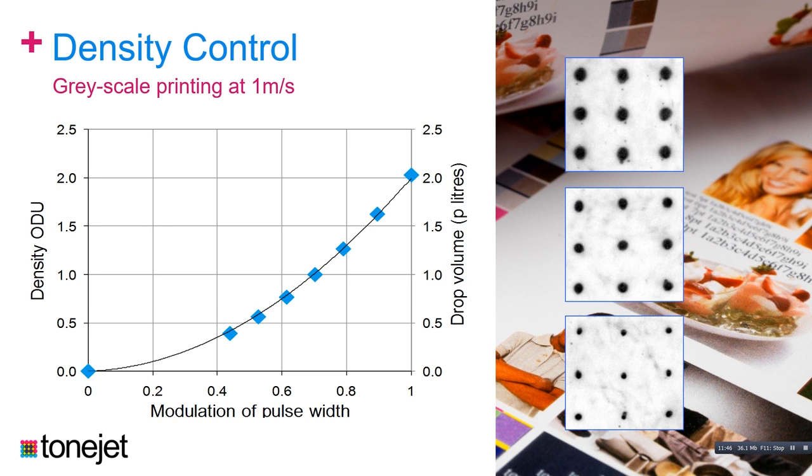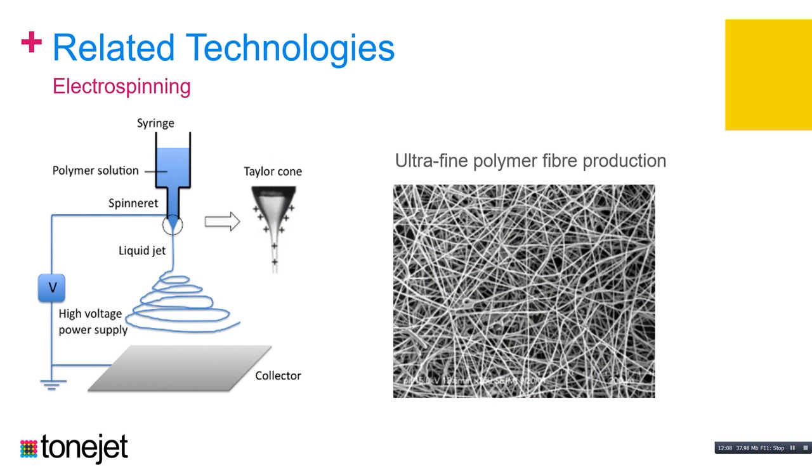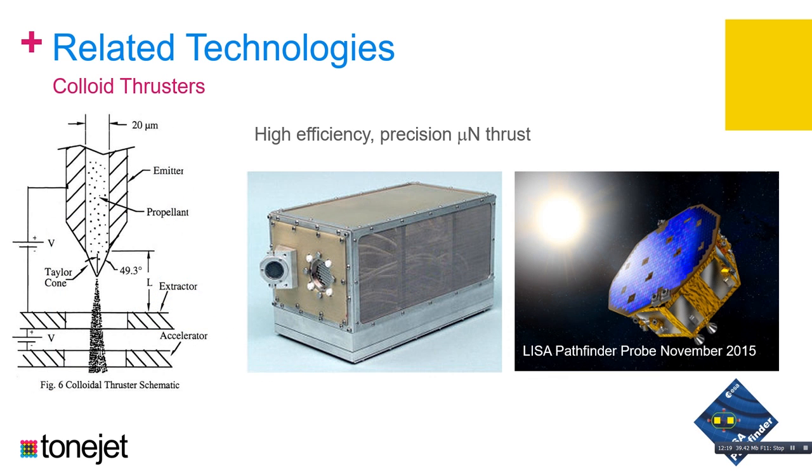This technology actually has some interesting parallels. Electrospraying uses high voltages to form a plume of droplets. Electrospinning uses electric fields to accelerate a polymer solution from a tip and make non-woven fibers. And perhaps most excitingly, we can use this technology to make colloid thrusters for aerospace — creating very high efficiency, precise micronewtons of thrust for space satellites. There's a probe going up next month which uses this technology. It's quite nice to see parallels in other industries.